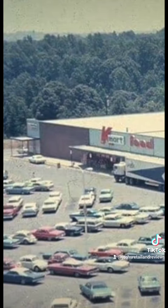Kmart Food stores were open until the early 1970s when they started to exit the food division. Although Kmart did go back into the food division when they opened up the first Kmart Super Center in the early 1990s, late 1980s.